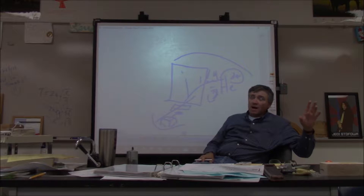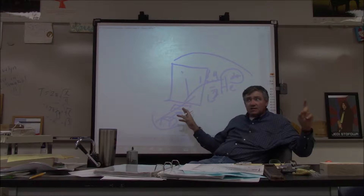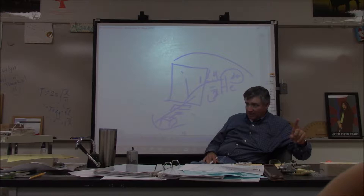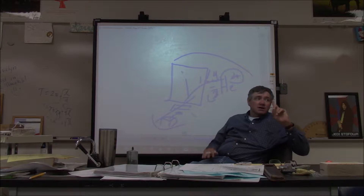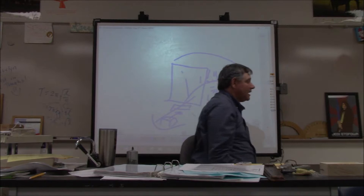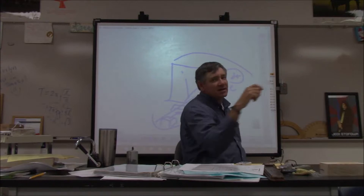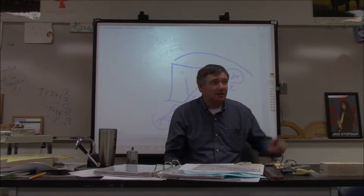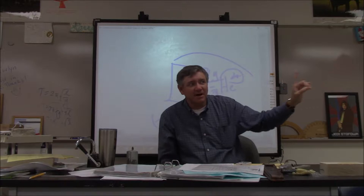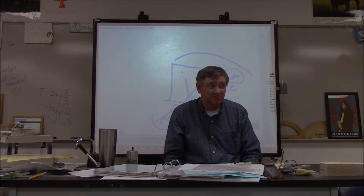When that particle bounced back, they realized: the particles being sent are positively charged. The only way to bounce back a positively charged particle is if it encounters another positive charge. Since such a small number bounced back, even though the gold appears solid, it's mostly empty space. It would be like throwing a golf ball at a wall a million times — 999,999 times it goes through and you never see it again, but one time it bounces back. What do you conclude about that wall? It's mostly empty space.